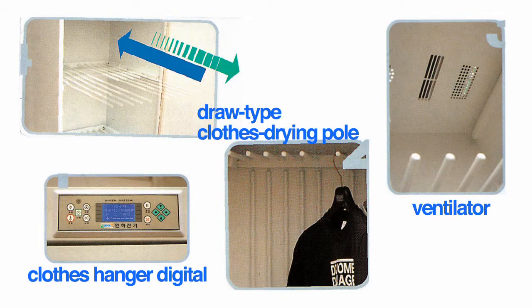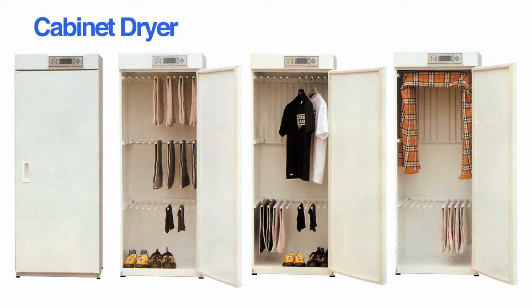Ina cabinet dryer allows you to dry anything of any material or size. Also, it is very practical since it can be used conveniently at home or any business area.